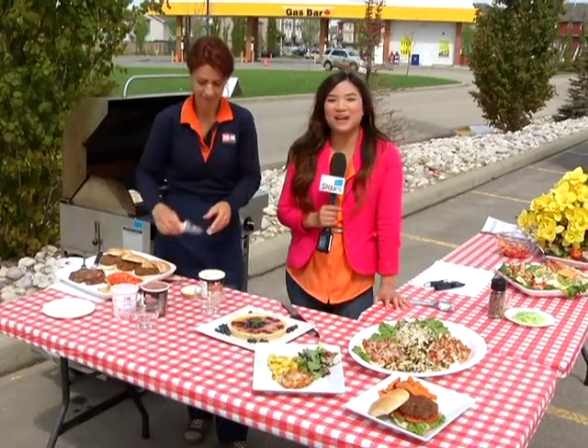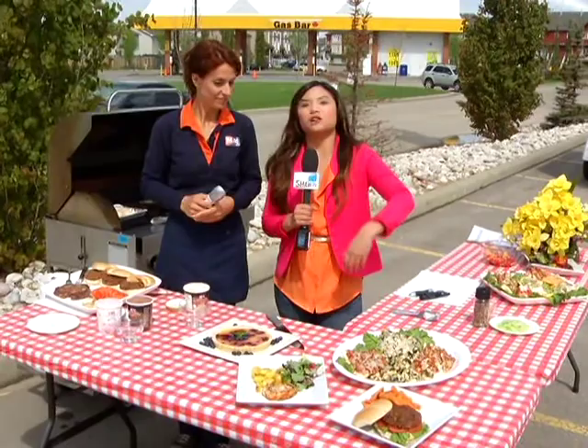Welcome back to the show. I am still here with Céline, who is our grill expert from M&M Meat Shop. We talked about steak, we talked about seafood. Now, my favorite part of the meal — dessert.